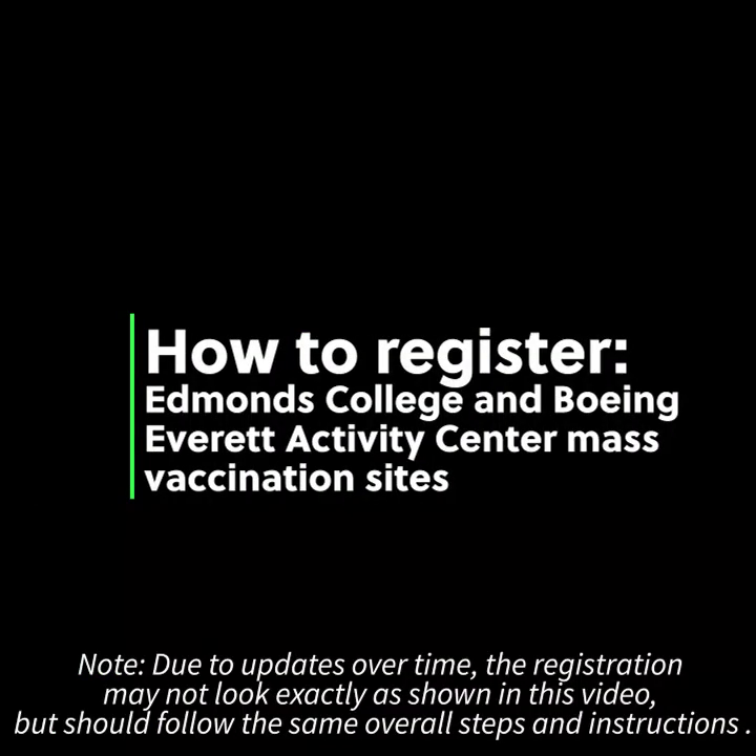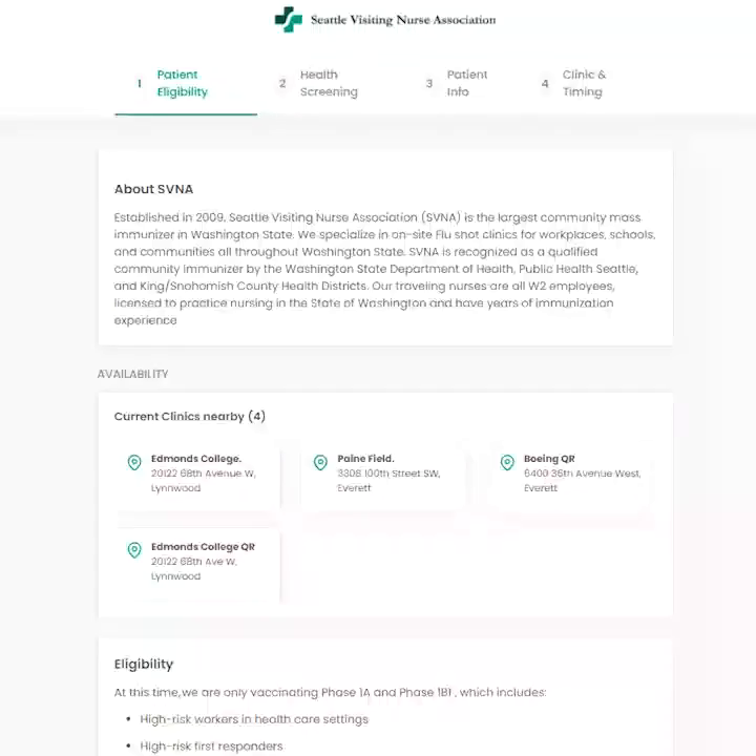This video will walk you through how to register for the mass vaccination sites in Edmonds or Everett. This registration system is through the Seattle Visiting Nurse Association. Not all vaccination sites use the same registration system.